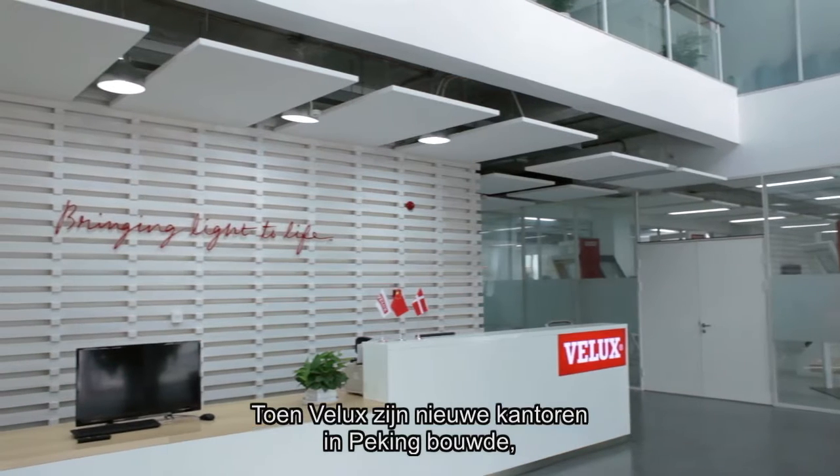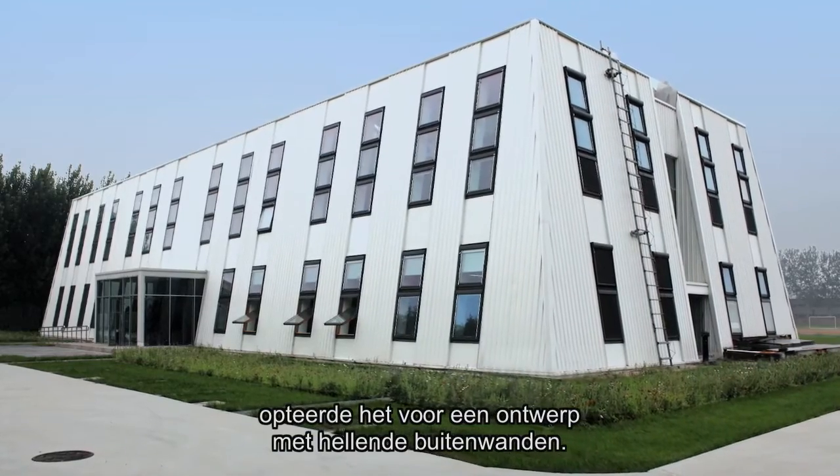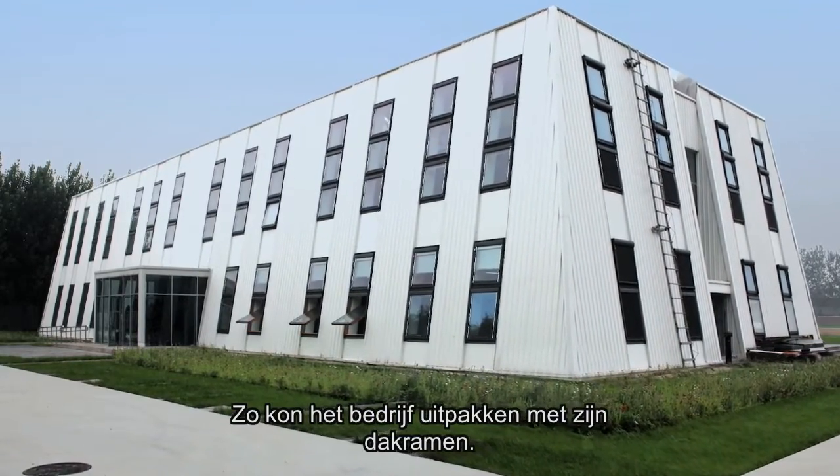When Velux built its new offices in Beijing, China, it opted for a design with inclined exterior walls to showcase the company's roof windows and skylights.